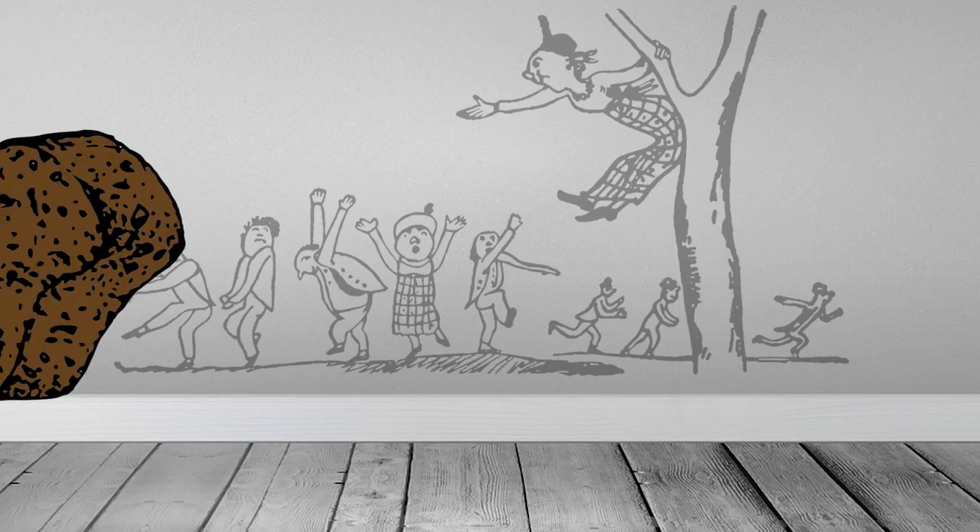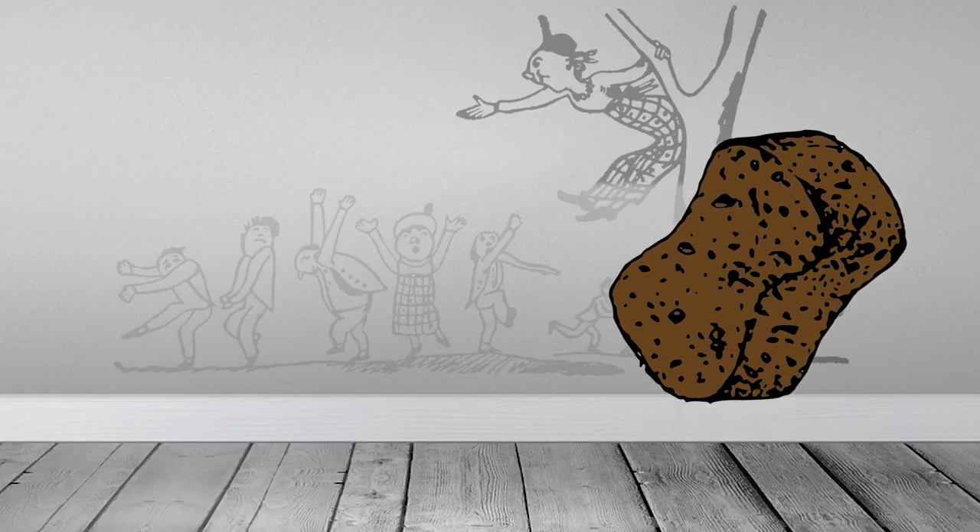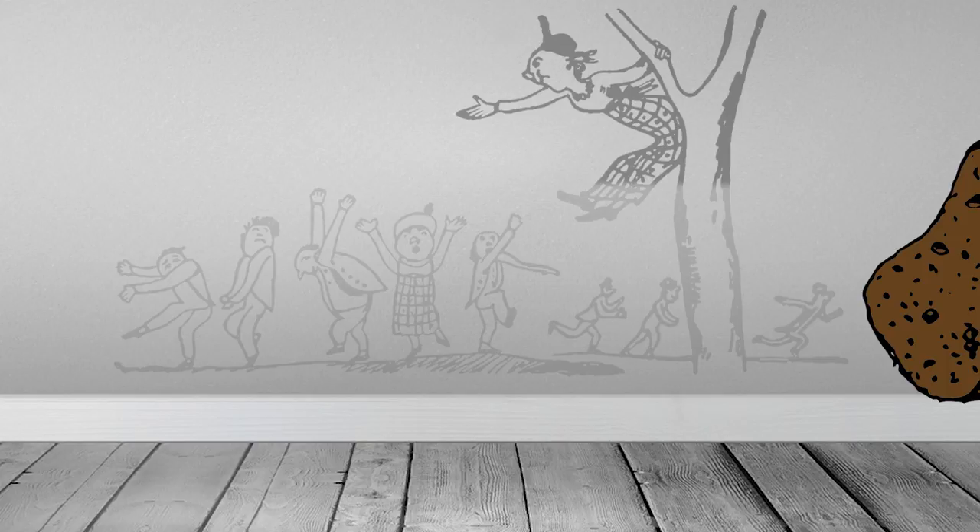Next time you want to vanish that marker stain, try dabbing the marker drawings with some Coke. Lift off with a clean rag and blot — though it may take some patience and a little bit of effort to get the worst of the stain.